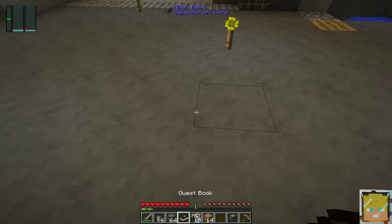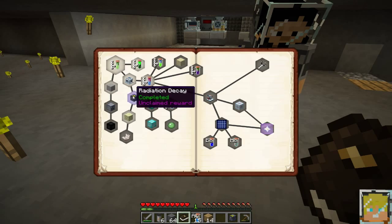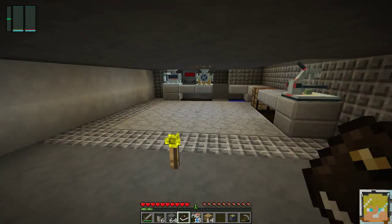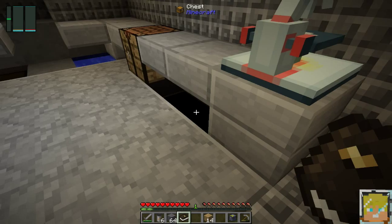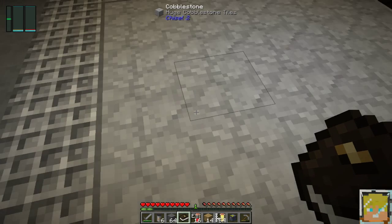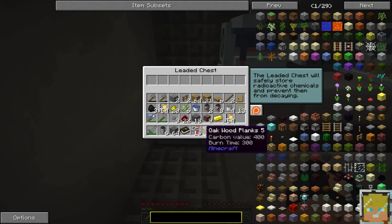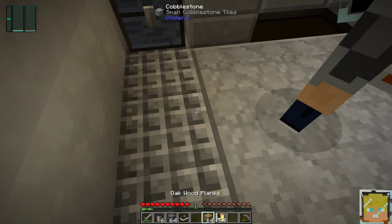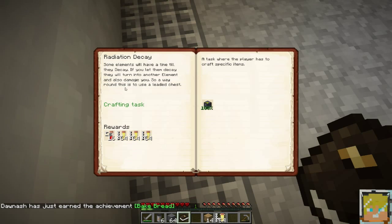We take a chest and put our little lead test tubes all around it — look! And then we needed this for a reward and we get einsteinium, calcium carbonate, and a lot of calcium carbonate. I'm pretty sure einsteinium is radioactive. Go ahead and get it and put it in your leaded chest. It's radioactive for one hour. Okay, don't drop that. Some elements will have a time until they decay — if you let them decay they will turn into another element and also damage you. A way around this is to use a leaded chest.